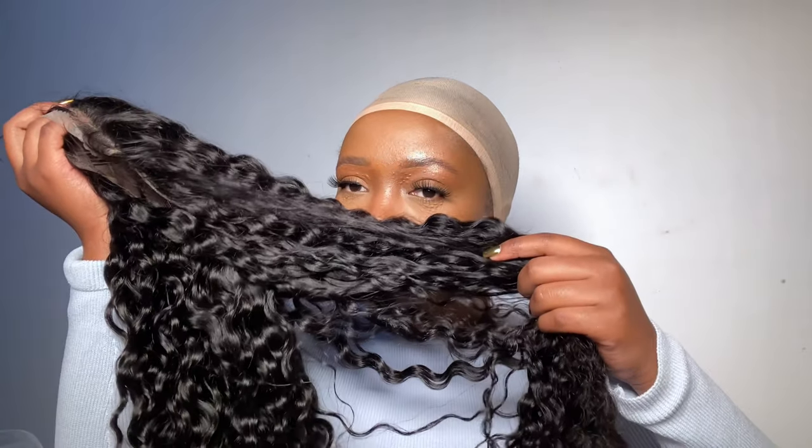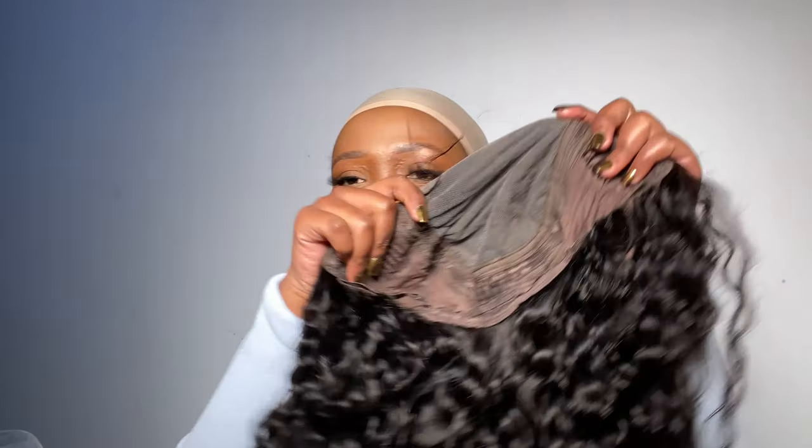And it smells so nice — this is the first wig that actually smells nice and I'm actually impressed. This is the inside, this is how the inside looks, and it has some baby hairs going on here. I did nothing to this wig — this is exactly how it came. I didn't even feel like plucking it.